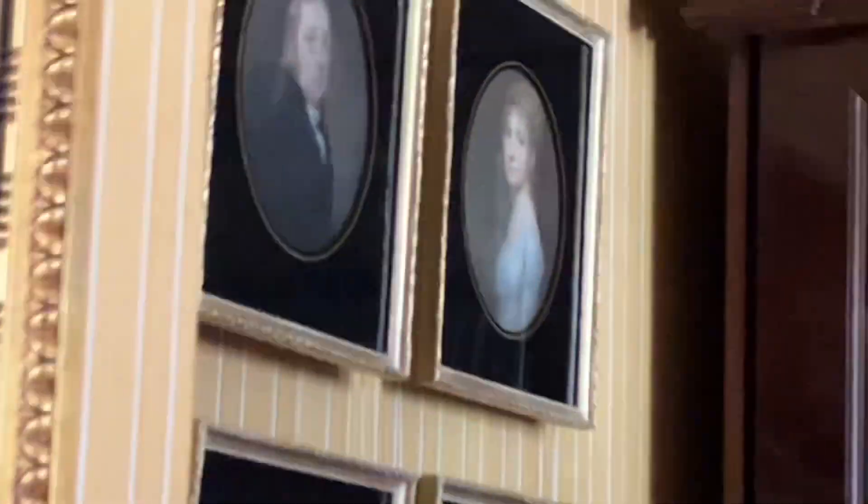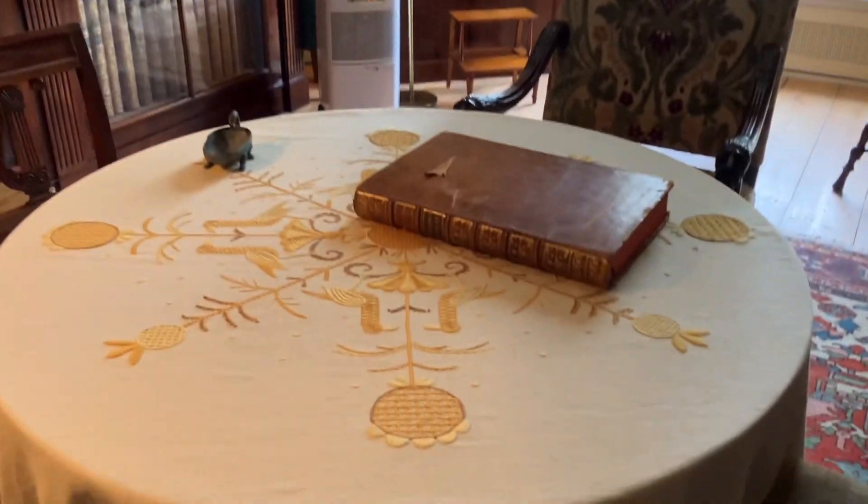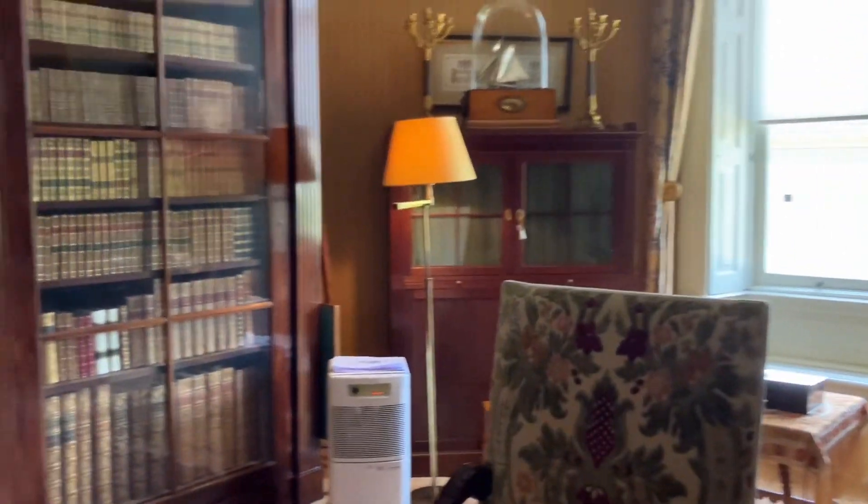Wow, look at this! Seriously, I am so impressed. Look at this — I am at the top right now. This is kind of like a study.